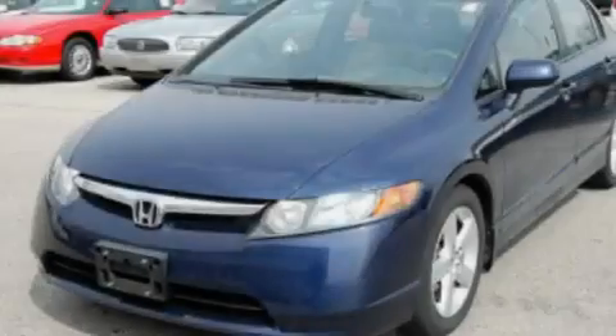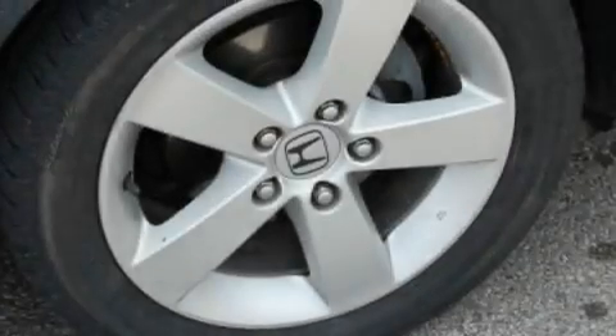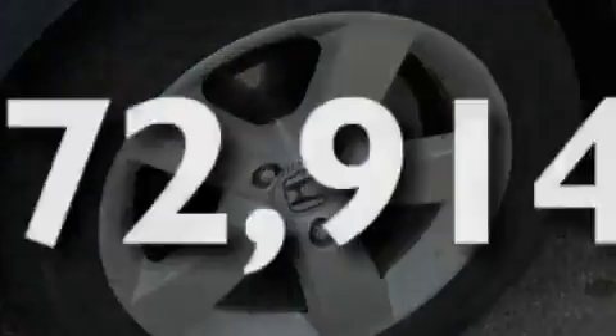It also features an engine immobilizer theft deterrent system, an anti-lock braking system, a rear window defroster, and this vehicle has less than 73,000 miles.